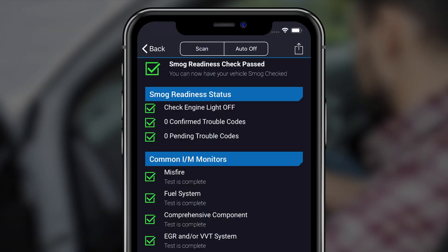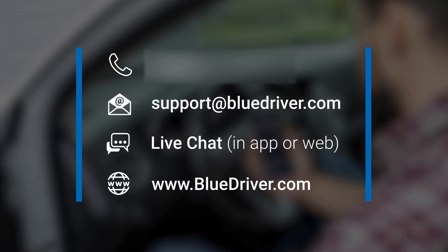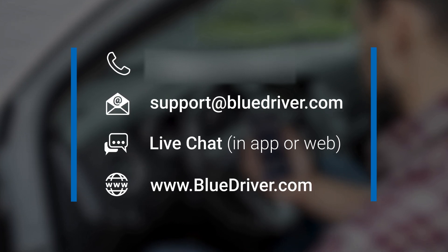Now you're ready to assess if your vehicle will pass an emissions test. If you are having trouble with smog check or any other BlueDriver feature, don't worry. Our world-class support team is here to help. Contact them 24/7.